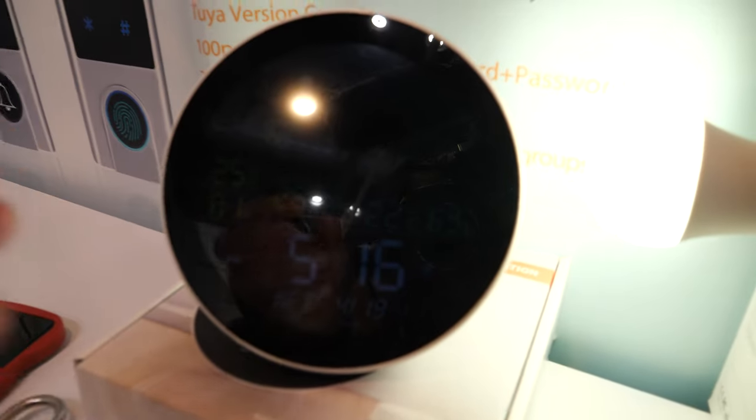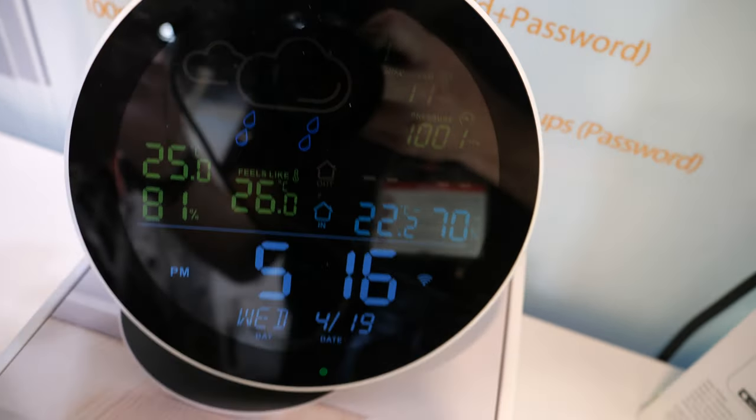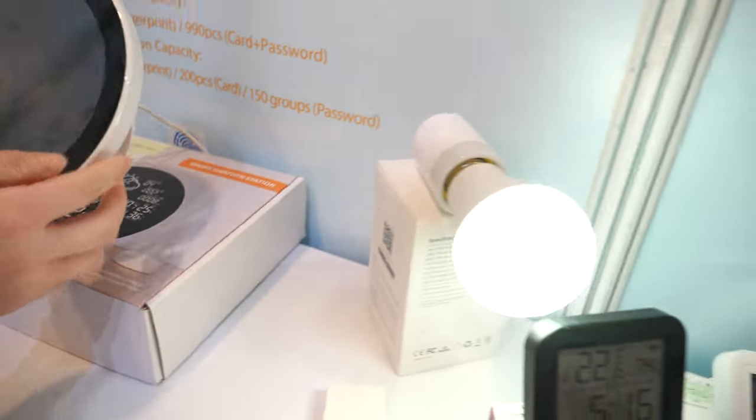And what are we looking at here — weather? This is for weather and humidity. This is the biggest screen, a color screen.